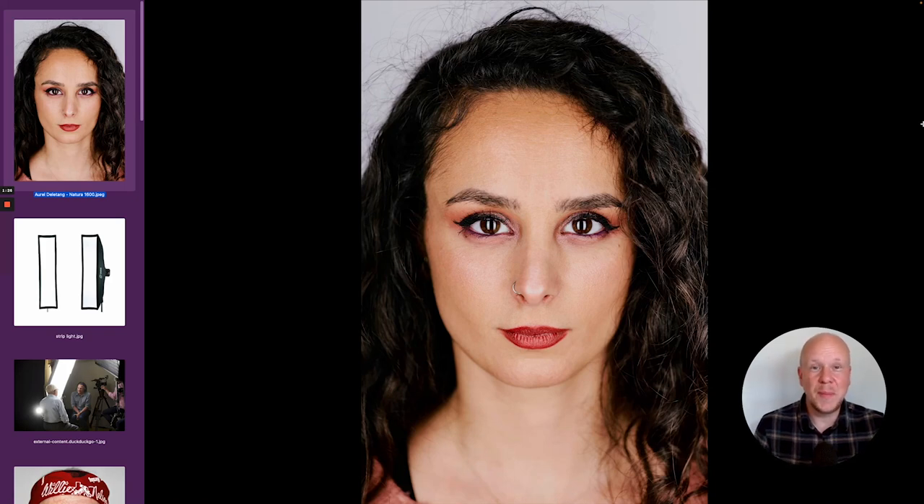Hey everyone, it's me Kirk Mastin from Mastin Labs. On today's episode of What Makes This Photo Great, I'm going to be talking about the power of studio lighting and the different kinds of lighting patterns you can get with different equipment. Hopefully this will make your studio photography even better. So let's dive in.